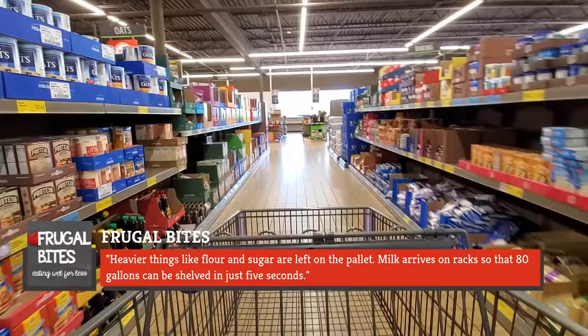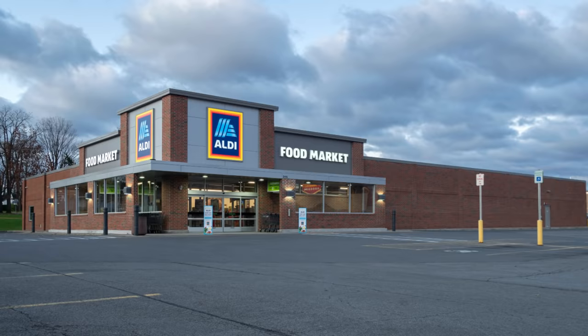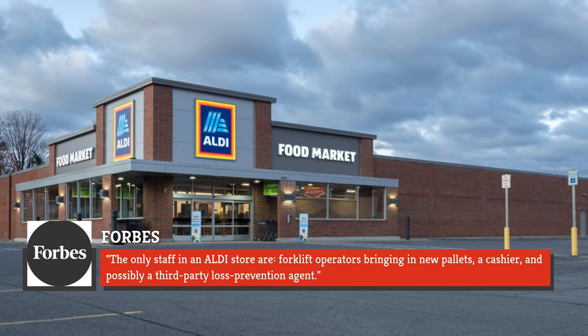How cool is that for the employees? Not as cool as you think. Sure, they don't have to spend hours placing individual soda bottles on shelves, but it doesn't give them time to loaf. Aldi keeps much fewer staff than other supermarkets, as Forbes reports. The only staff in an Aldi store are forklift operators bringing in new pallets, a cashier, and possibly a third-party loss prevention agent.